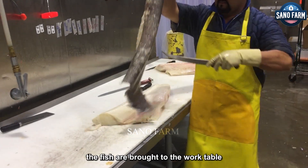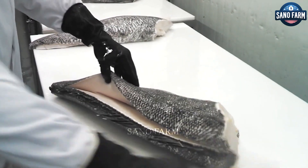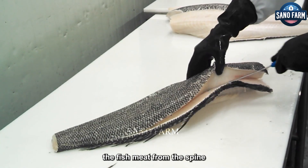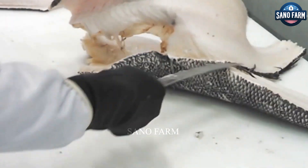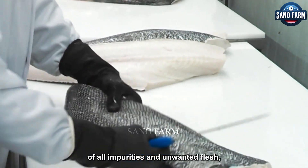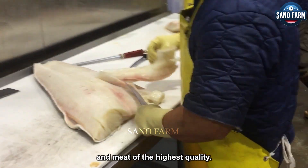After being washed, the fish are brought to the work table for meat removal. Skilled staff use sharp tools to carefully separate the fish meat from the spine, while also removing unnecessary parts such as spines and bones, ensuring the removal of all impurities and unwanted flesh, keeping each piece of fish meat of the highest quality.